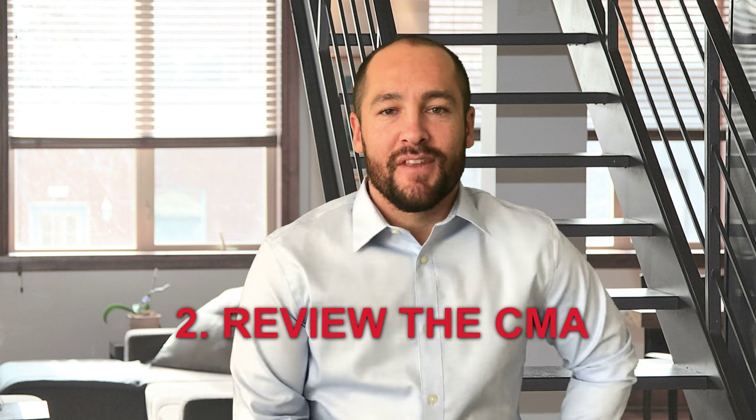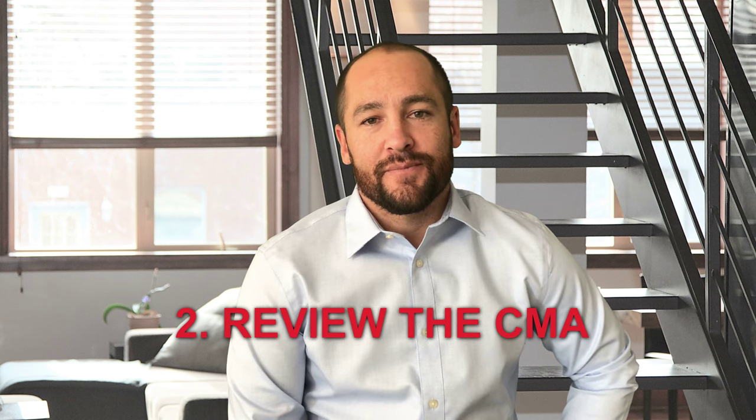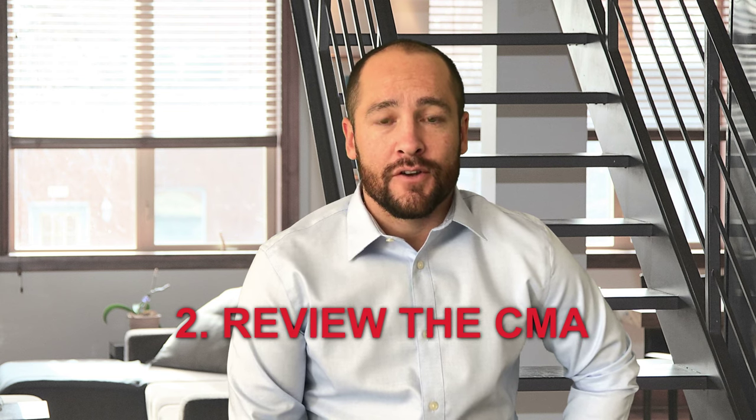Step number two: review the CMA, also known as the comparative market analysis. When placing your home on the market, your realtor will prepare a CMA for your property. This report will help determine the asking price for your home.